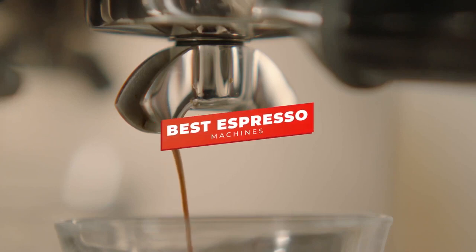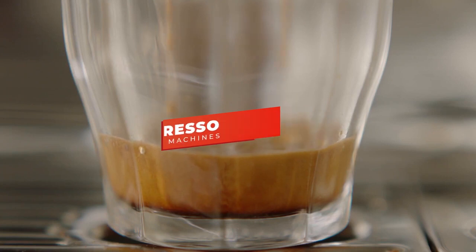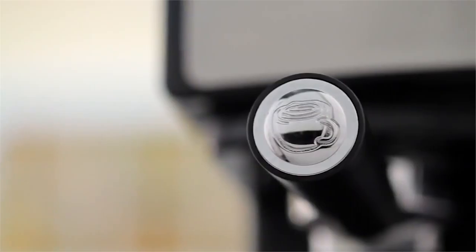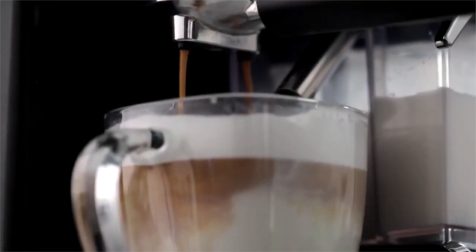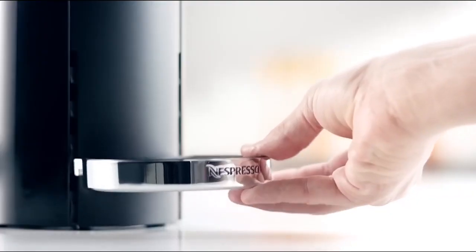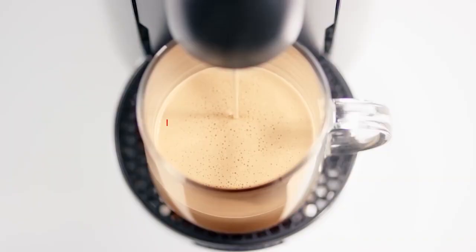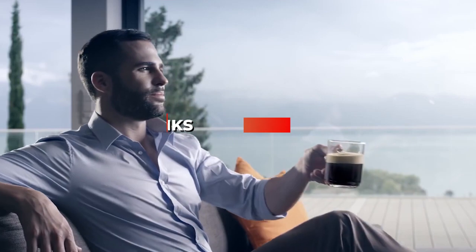Hey guys, in this video we're going to be checking out the five best espresso machines you can buy right now. I made this list based on my personal opinion and hours of research, and I've listed them based on ease of use, features, and price. I've included options for every type of consumer, so whether you're looking for a semi-automatic manual espresso machine or a convenient pod espresso machine for those rushed mornings, we'll have the product for you. If you want more information and updated pricing on the products mentioned, be sure to check the links in the description below. Let's get started.